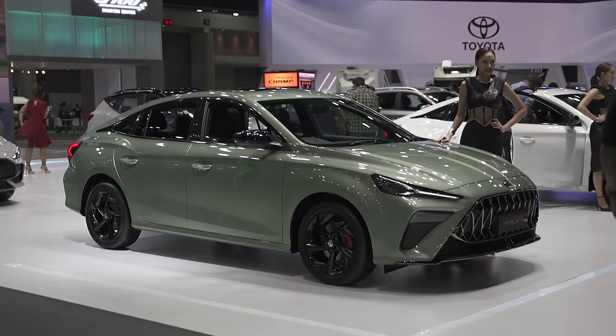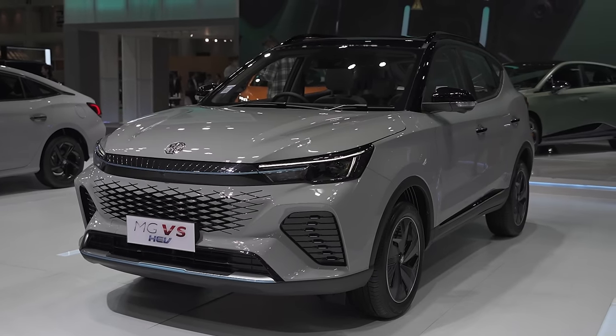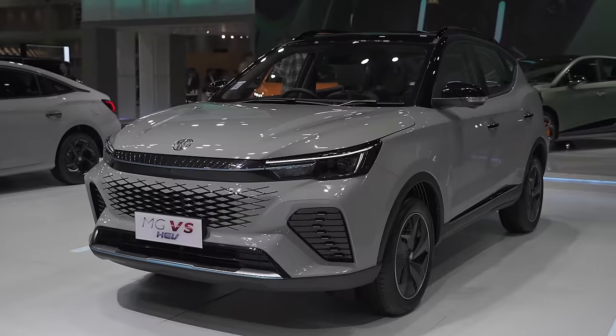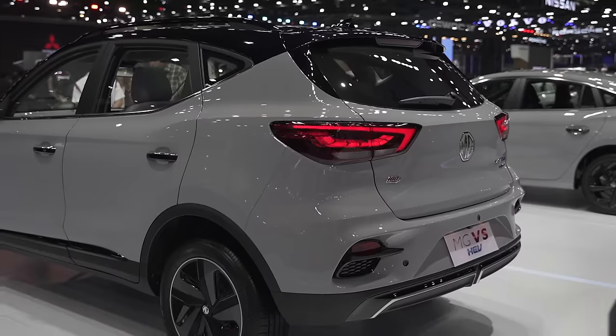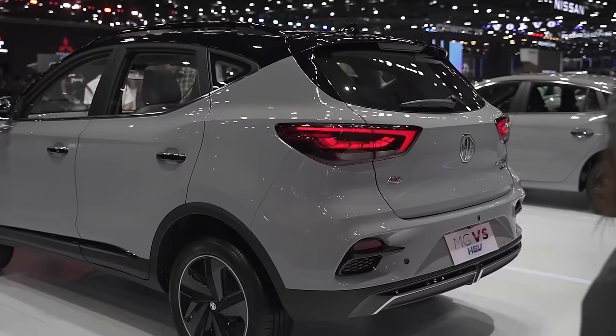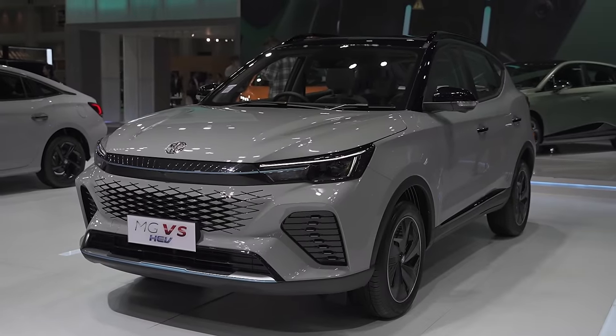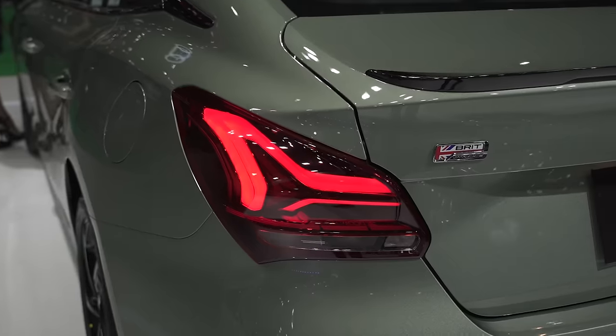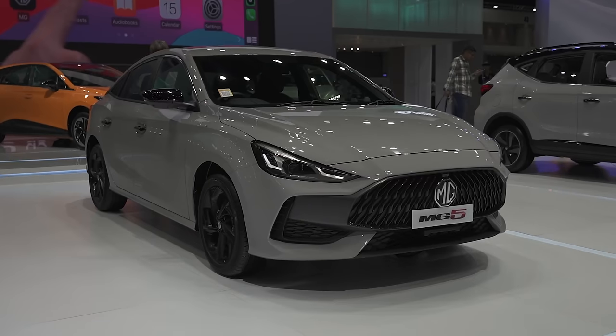MG also had quite a display, as they're quite a force in Thailand. The ZS EV and the Cyberster were both at the show. Two new vehicles stood out: the MG5 Pro and the MG VS. The VS looks like a smaller version of the ZS and is likely cheaper. It's a good candidate for the Philippine market since MG doesn't have an ultra-compact, ultra-affordable crossover at the moment. The MG5 Pro is basically the MG GT, and it wouldn't be a stretch to see MG Philippines slap a Pro moniker onto the GT name anytime soon.